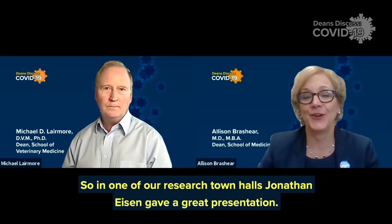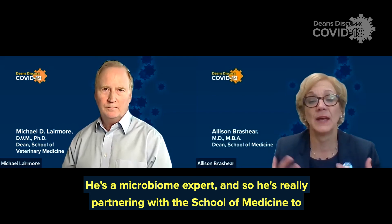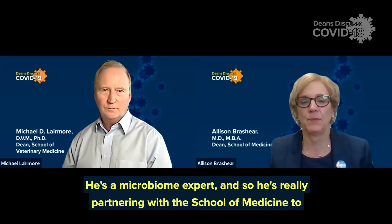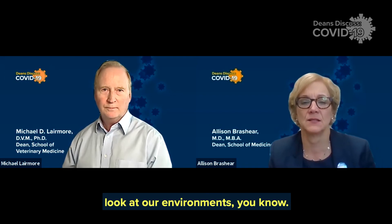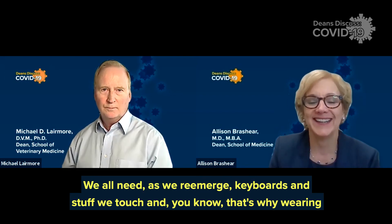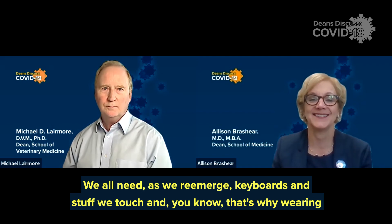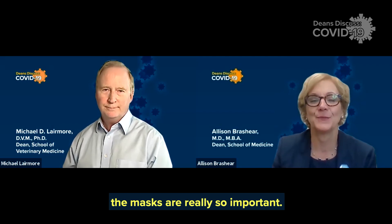In one of our research town halls, Jonathan Eisen gave a great presentation — he's a microbiome expert. He's really partnering with the School of Medicine to look at our environments. As we reemerge, keyboards and things we touch — that's why wearing masks is really so important.